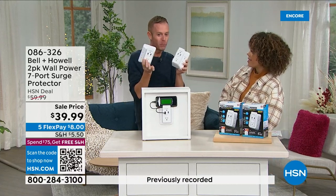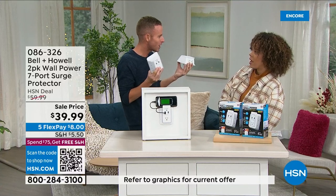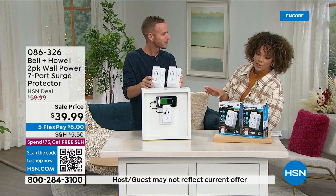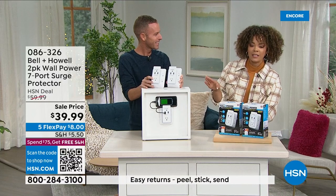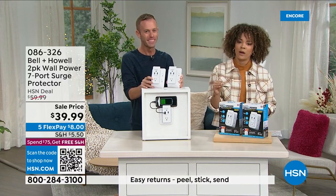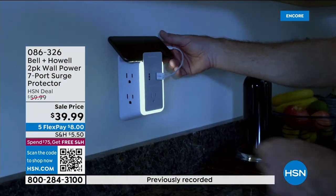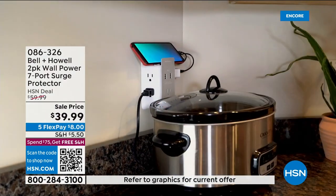You're getting two of them, so at under $40 — basically $20 each — the cost per year is pennies for the utilization you'll get. This is the lowest price we've ever done, even lower than our Black Friday deal. Think about everything you might have on that countertop: a Nespresso, an air fryer, a phone to charge, a portal, a ring device battery. Seven opportunities to plug in, times two.